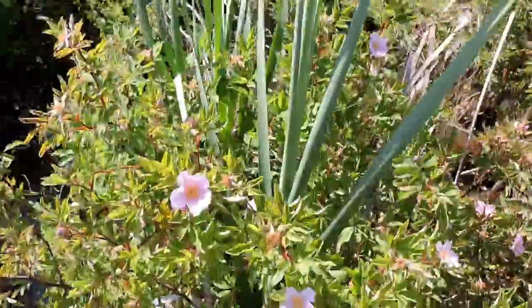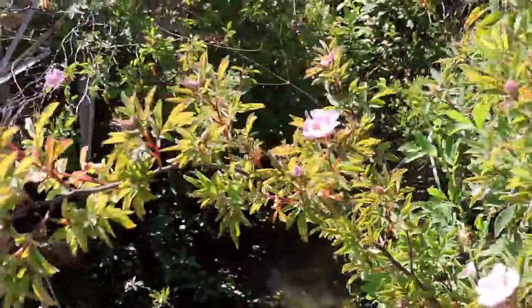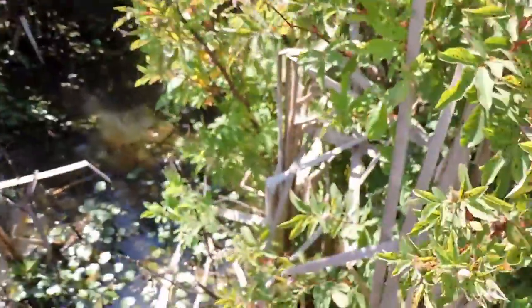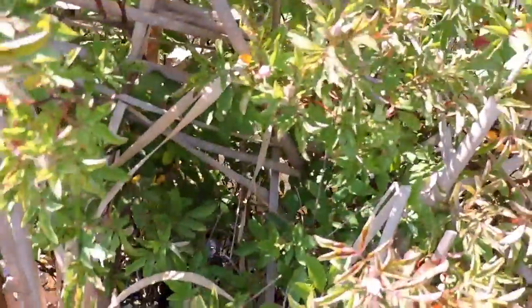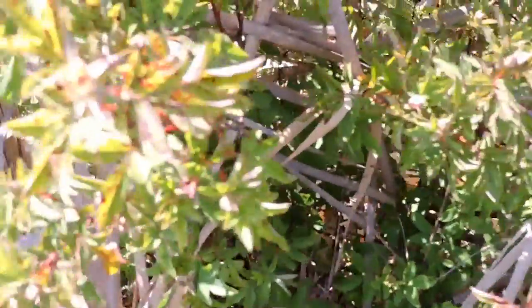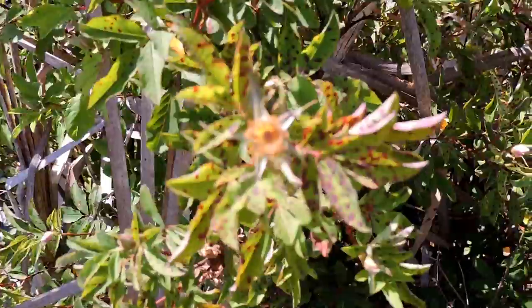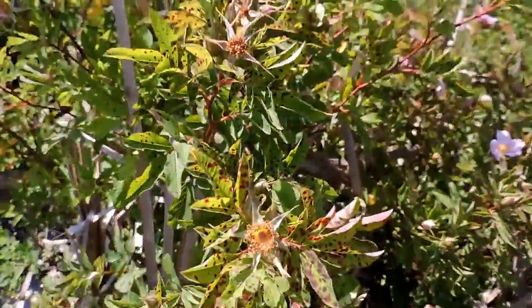Swamp rose, again with its pink blossoms, is quite carefree and can take some really flooded conditions — thus the name Rosa palustris, 'palustris' meaning swamp-loving. This one has a little bit of black spot, but nothing that's going to really hurt the plant itself.